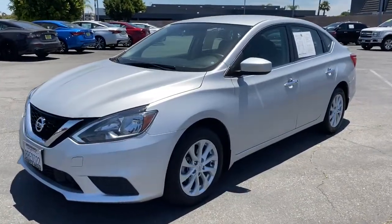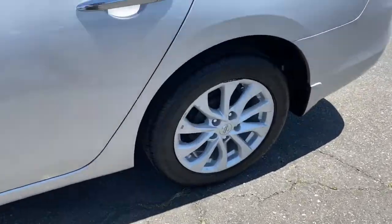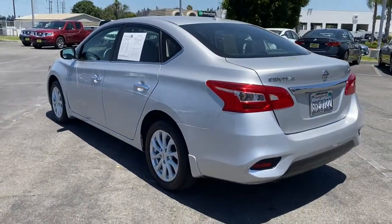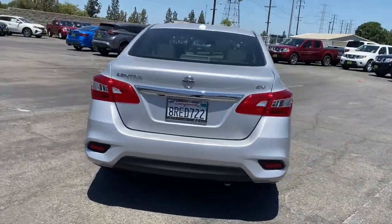You will be amazed by this 2019 Nissan Sentra. With less than 45,000 miles on the odometer, this vehicle stands out from the rest. Comfort, convenience, safety and fun are all yours in the sleek and spirited Sentra.